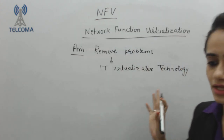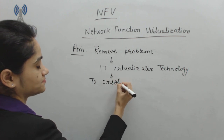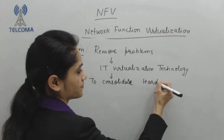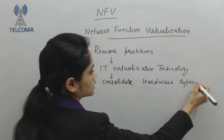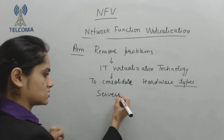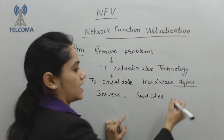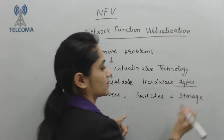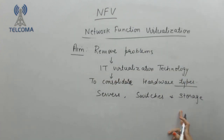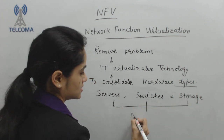NFV aims to use IT virtualization technology to consolidate many hardware equipment types. It will consolidate various hardware types like servers, switches, and storage which are located in data centers.